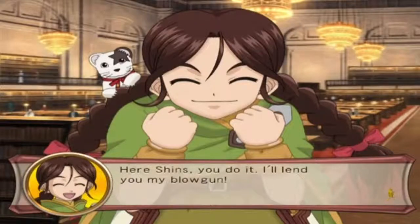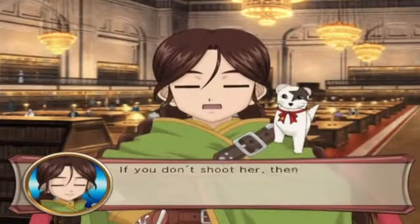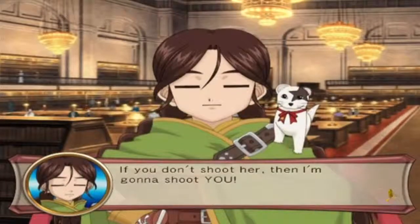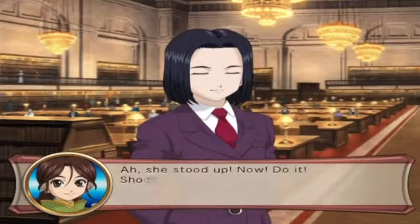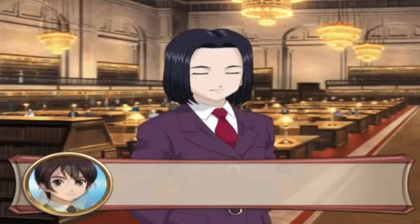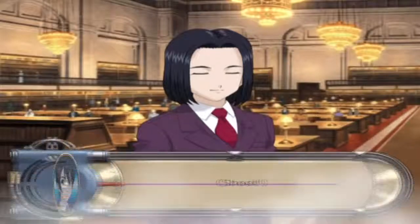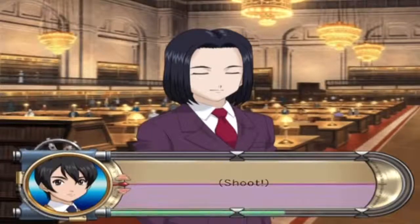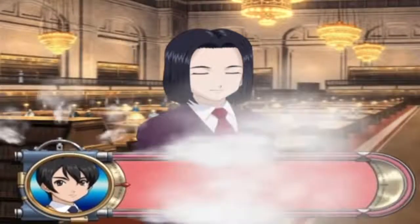Hey Shins, can you do it? I'll lend you my blowgun. No. If you don't shoot her, I'm gonna shoot you. All right, all right - this has really gotten nuts. She stood up! Now do it - shoot her! I have no choice. I inhale as deep as possible... no, I'm not doing it. I am not shooting Subaru!